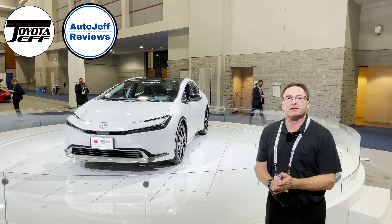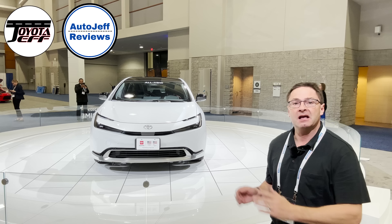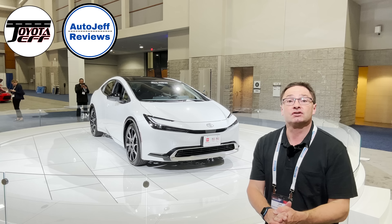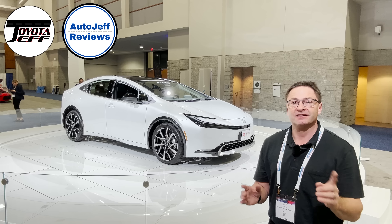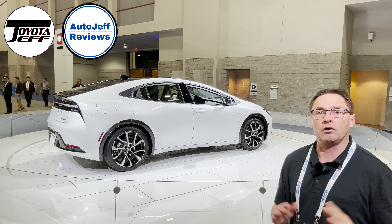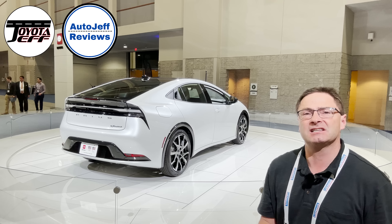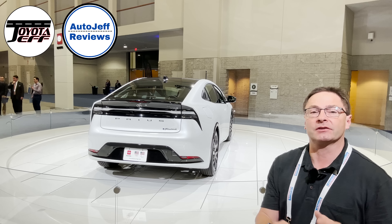Thanks so much for watching everybody. What do you think of the Prius Prime? We've seen it up close and personal, and I'll be driving it in a couple months to give you my driving impressions. Follow along by hitting subscribe to Toyota Jeff Reviews on YouTube, Instagram, and TikTok. My second channel is Auto Jeff Reviews, where we look at the whole automotive industry — Lexus material, Toyota material, and all other brands. So Instagram, YouTube, TikTok with Auto Jeff Reviews.